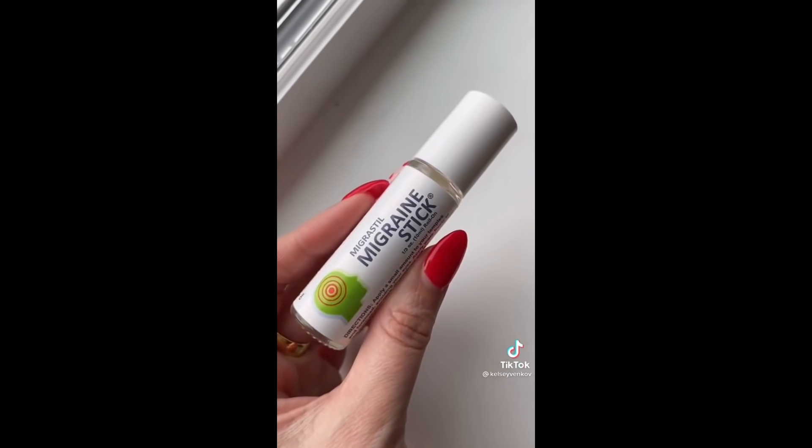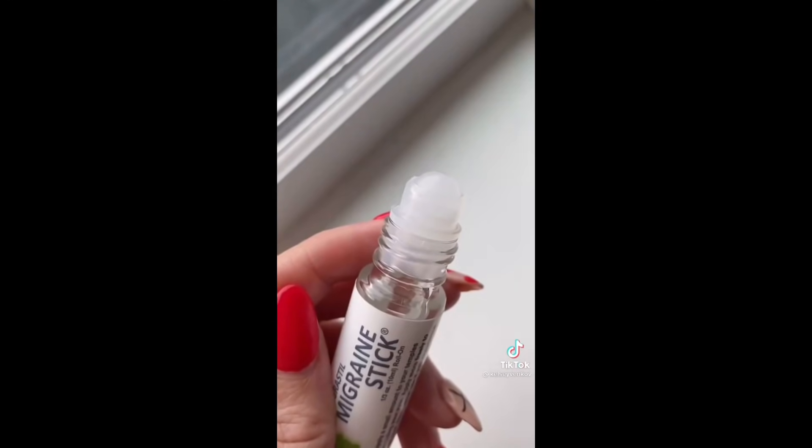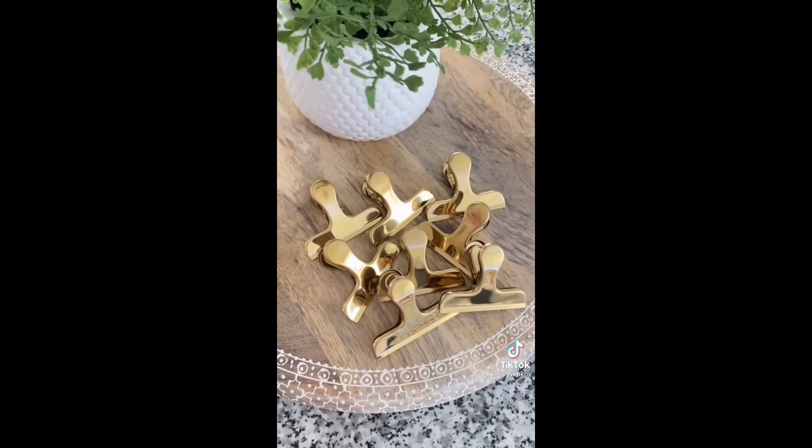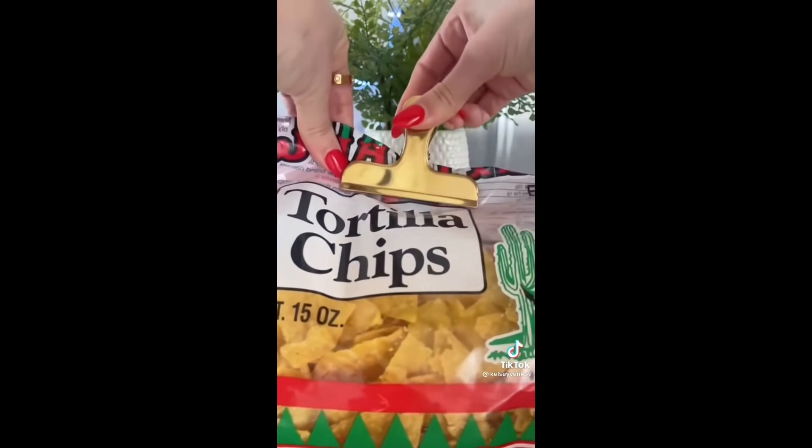I get headaches quite a lot, so this migraine stick is always with me. It's basically just a bunch of essential oils — you rub it on your temples and it makes such a big difference every day. Lastly, we didn't have any bag clips, so I picked up these gold ones. They come in a pack of eight and they hold everything nice and tight.